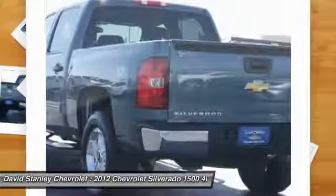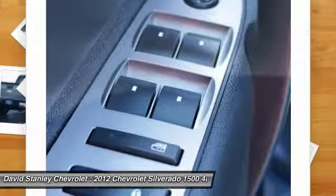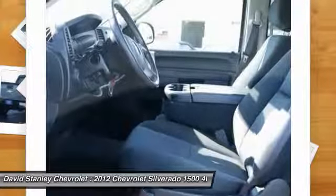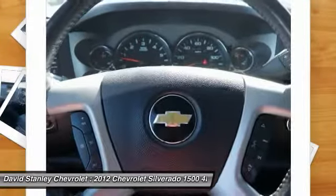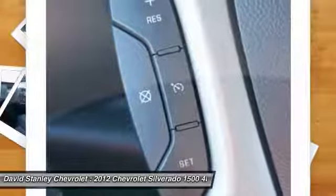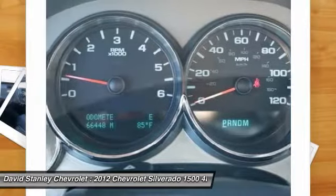Here are some of this vehicle's great options: traction control, dual airbags, air conditioning, leather-wrapped steering wheel, power steering, AM/FM/CD/MP3 radio, center armrest, electronic stability control, CD player, power windows. This vehicle offers reliability and good looks at a great price.